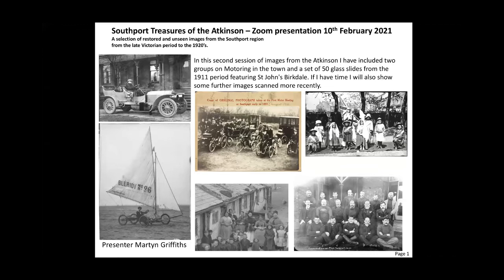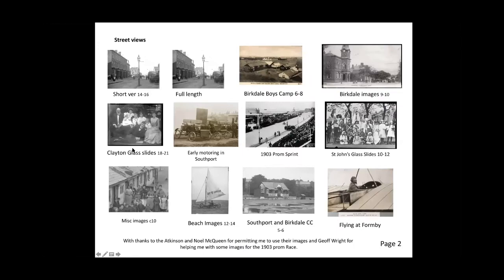This afternoon, I hope to cover three separate groups of slides — in fact, it might be four. Early motoring in Southport. Then we're going to go to the 1903 promenade race, which was when many of the motoring pioneers came to race down our promenade. Then I'm going to cover some 1911 St. John's slides, which were brought into the Atkinson some years ago, and I scanned them about 18 months ago. If we have time, I've got a miscellaneous set of slides. We'll just see how we go for time. So we're going to start with early motoring in Southport.